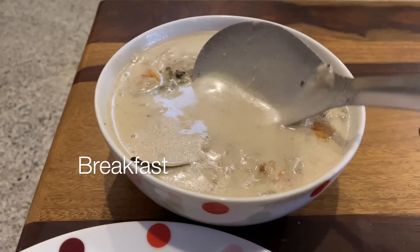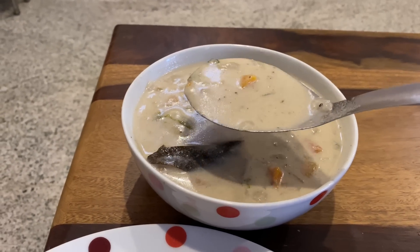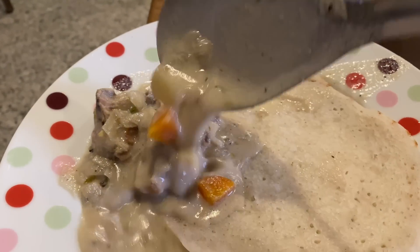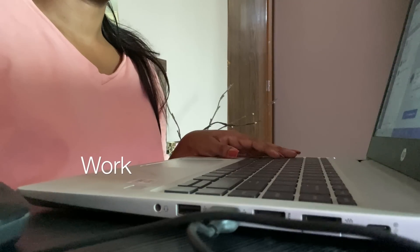The next day, I had some breakfast — chicken stew and appam — and started off with my work. Since you guys like me journaling and coming up with a to-do list, I just thought of adding this particular part to the vlog as well.